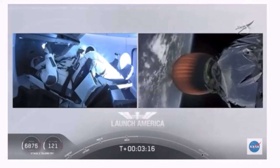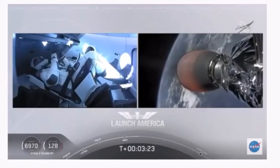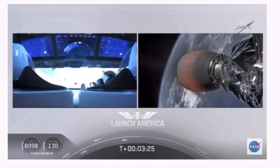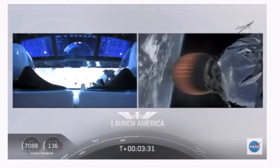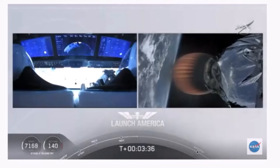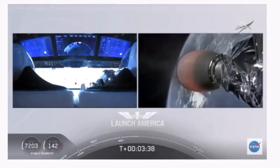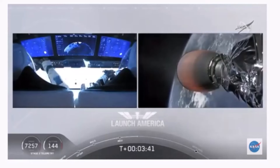Stage 2 propulsion is nominal, which will cut off at SECO — second engine cutoff — at about eight minutes and 44 seconds into today's flight. So a little over five minutes to go still on this second stage. They're now in the longest abort zone, carrying them all the way from about North Carolina up the eastern seaboard almost to Canada. Things looking good — getting good callouts, nominal propulsion on that second stage. Bob and Doug continuing to make their way into orbit.